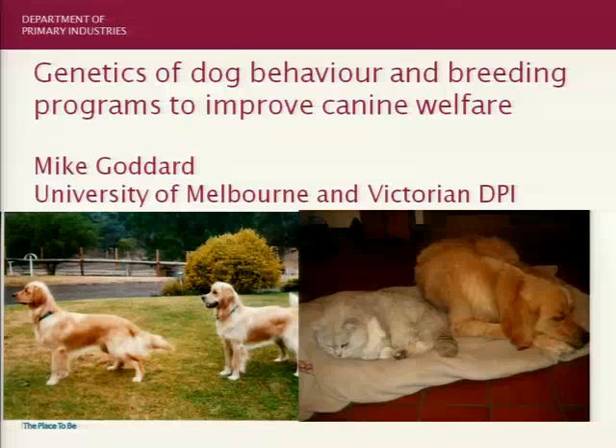There is a forum, a discussion session, late this afternoon at the conclusion of this program.